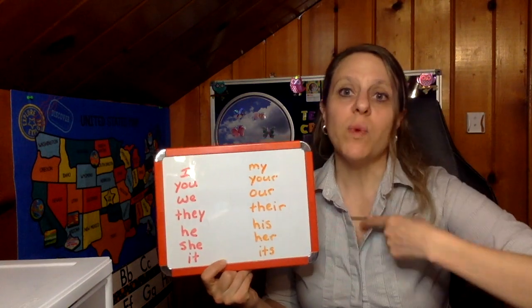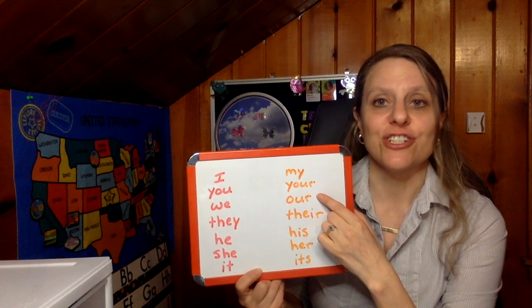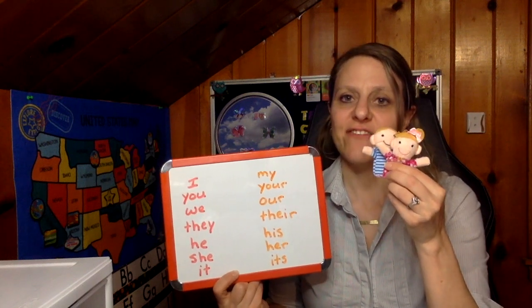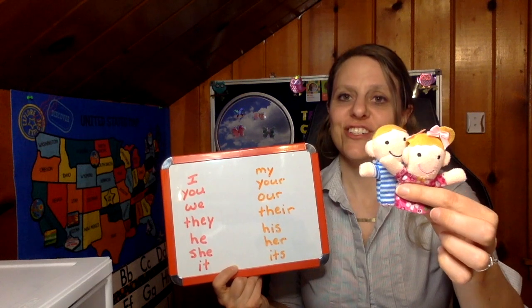We. We have shirts — they are our shirts. They. They have shirts — they are their shirts.